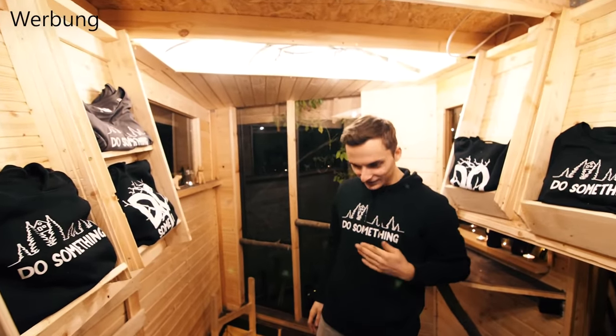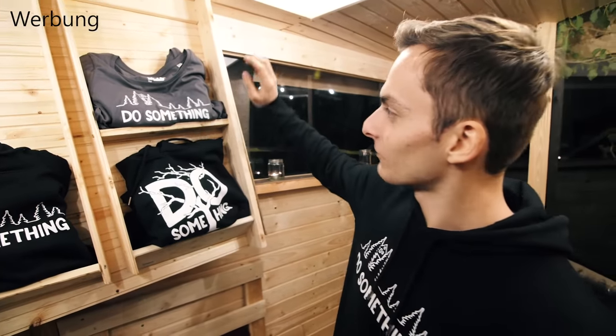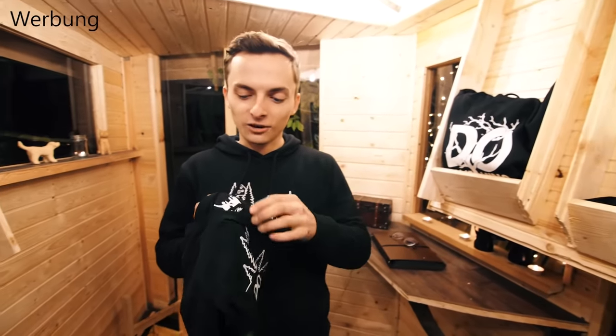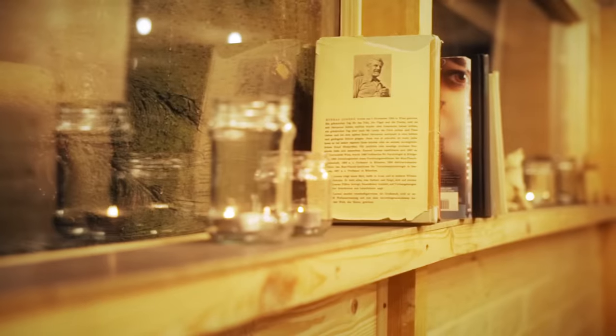You've probably noticed that we have made hoodies. We have this logo and the tree design — Do Something. We also have these as T-shirts in black and anthracite. The hoodies and T-shirts are fair-produced and made from organic cotton. Here is our logo on the back. If you want one, we have the link in the description. With every purchase you of course support our future projects.